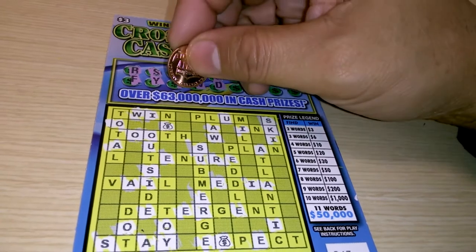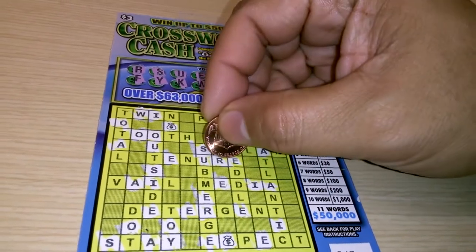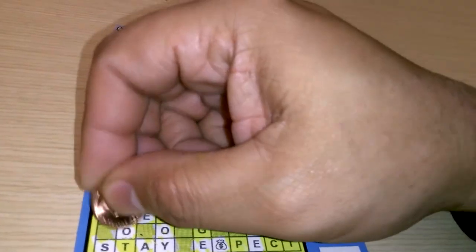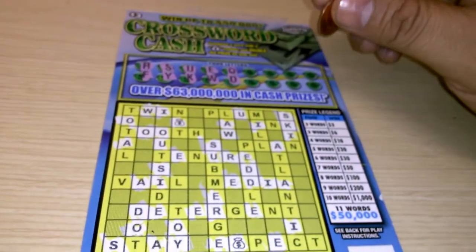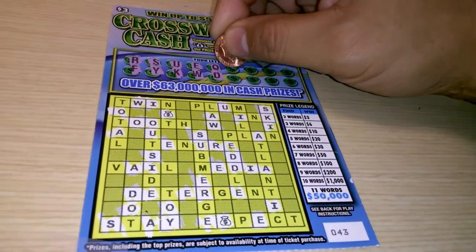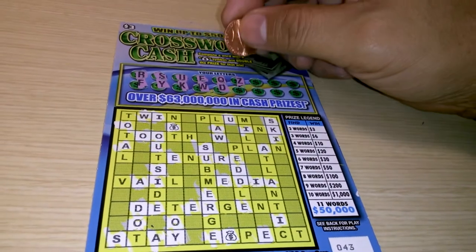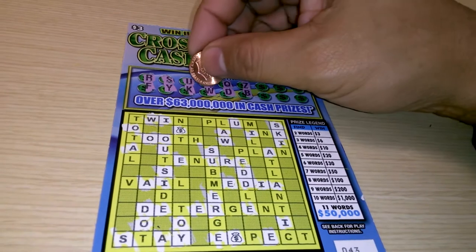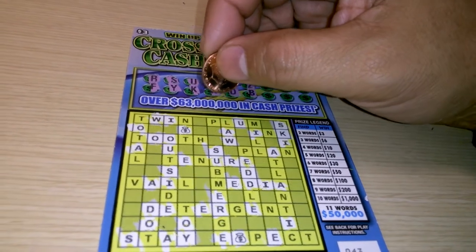There's the dreaded Q. Then we have a letter D — we got two D's there, one D there. A T would be very nice, give me a T please. A Z, a B. Nothing.